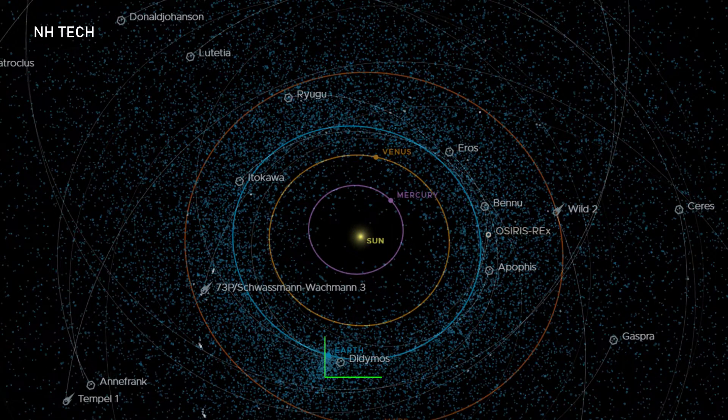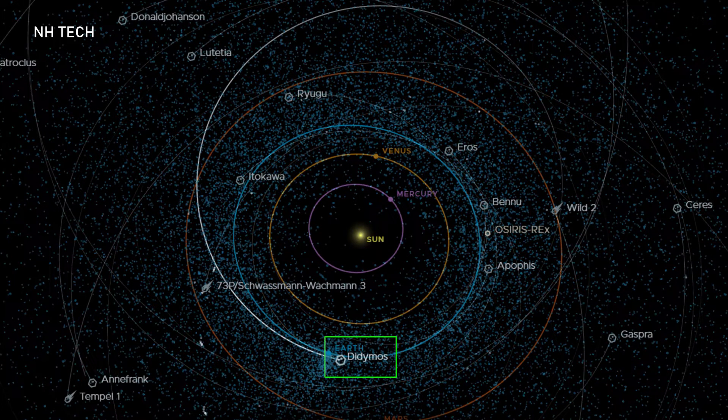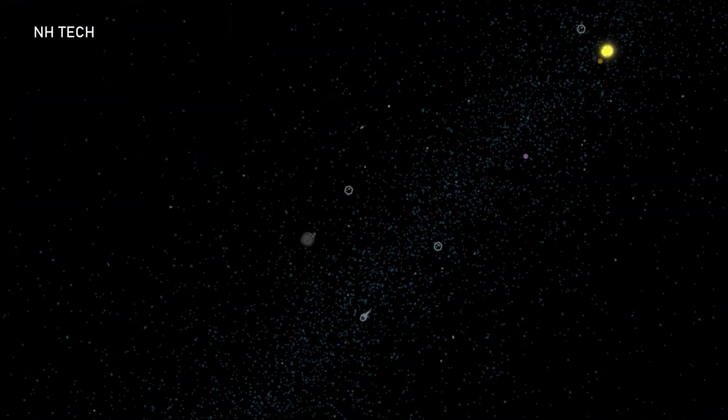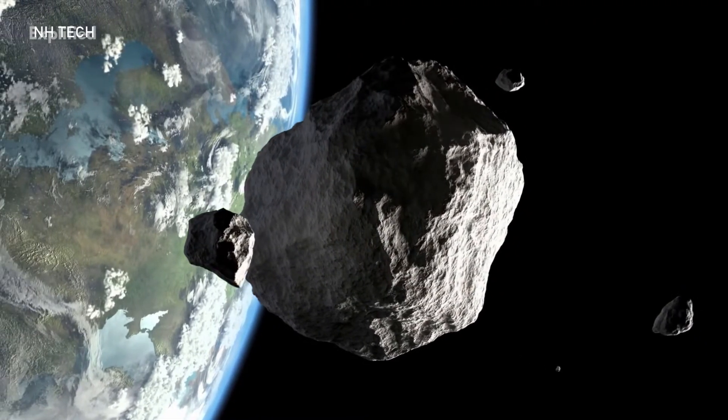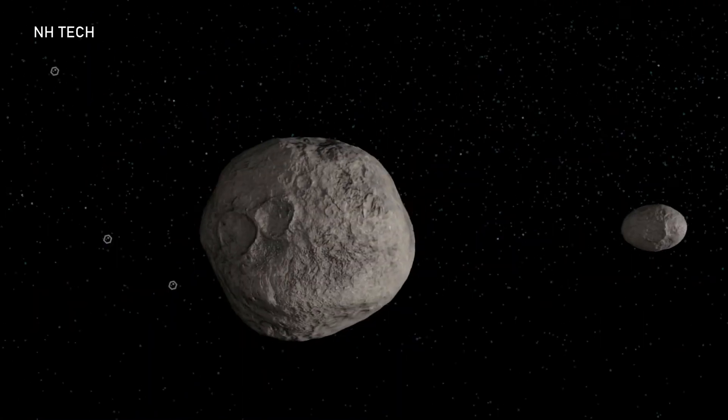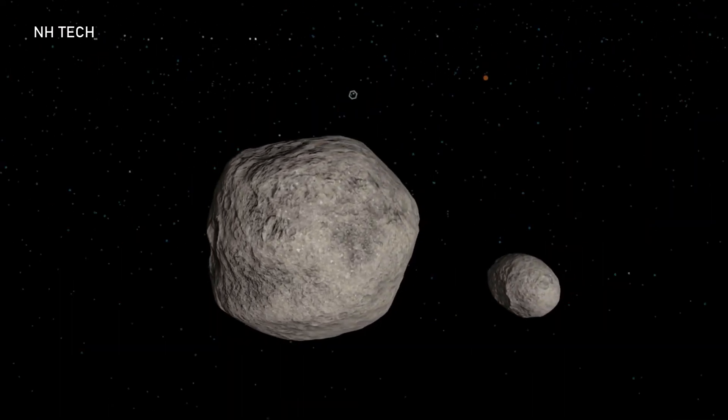The redirection test is performed on Dimorphos, the minor moon of the asteroid Didymos. Although the asteroid Didymos is not a threat to Earth, it was chosen because it passes relatively close to Earth. These are the two asteroids upon which the Double Asteroid Redirection Test is performed.